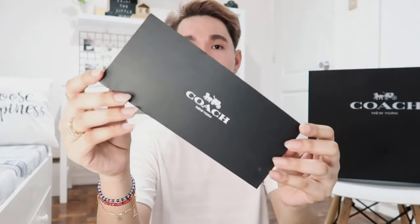It also came with the receipt envelope. Inside we have a gift card, the receipt, the care card, and the price tag. So this is the dust bag it came with — it's a drawstring bag and I'm super excited to see what's inside.